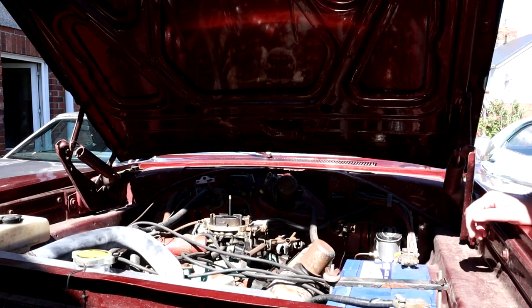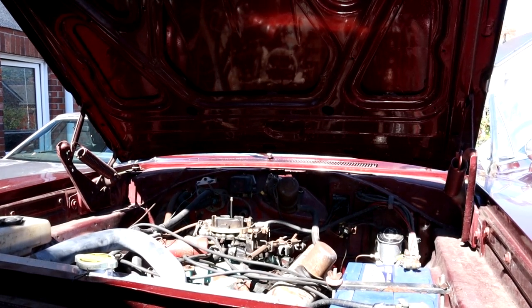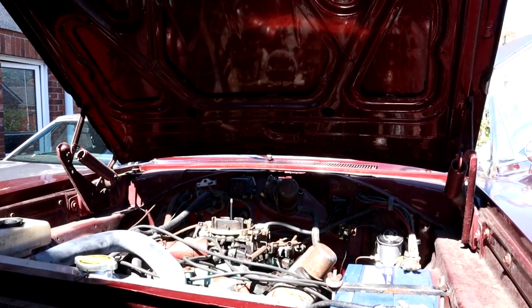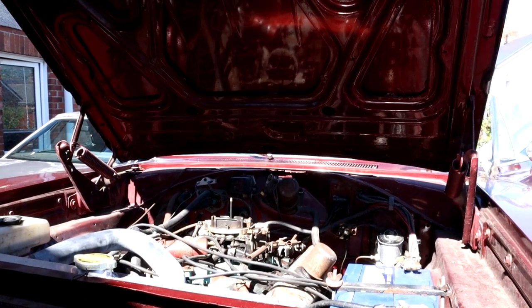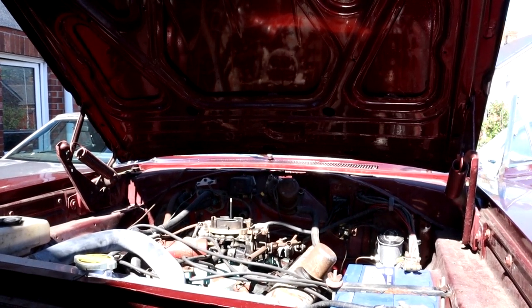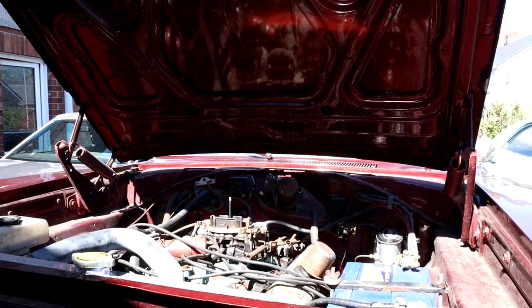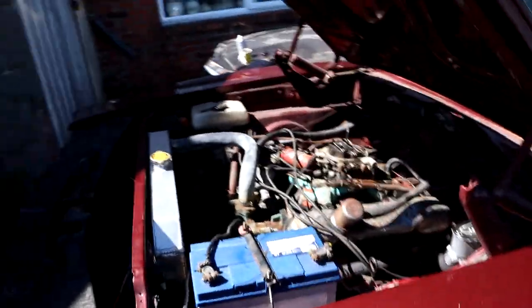All right, let's go and get some keys. There we are then — first start of the year for the Charger.